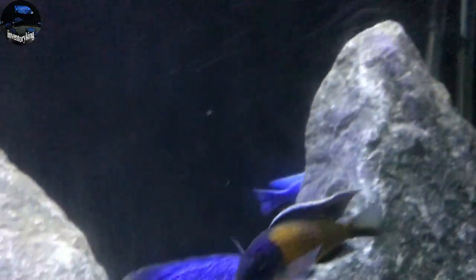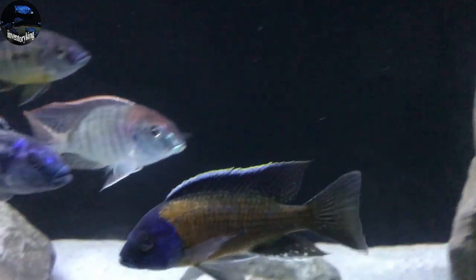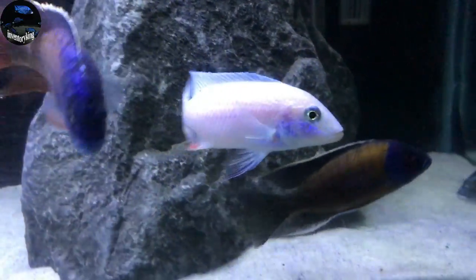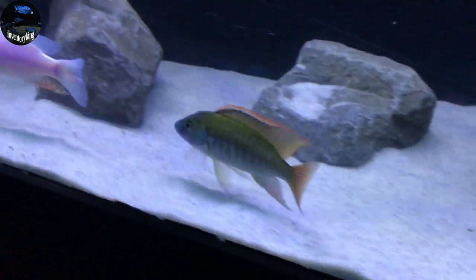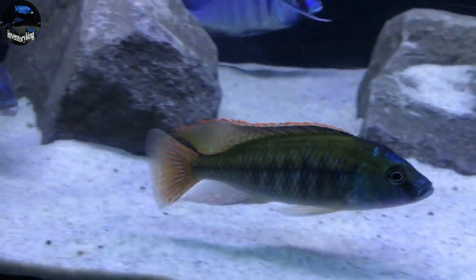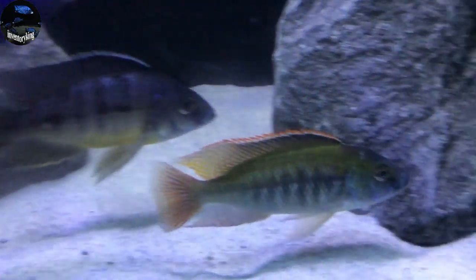Next we got the Goldfin Borlii — look at the fins on this Goldfin Borlii, I mean absolutely amazing. And last but not least, the Protomelas Labradin. This is an amazing fish. I am so happy that I got this guy — one of the main reasons why I placed that order was because I wanted one of these. They look absolutely amazing.